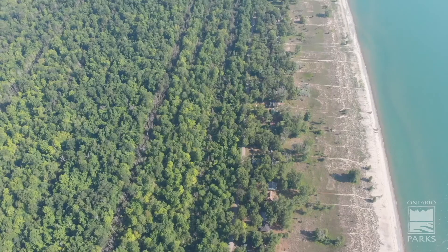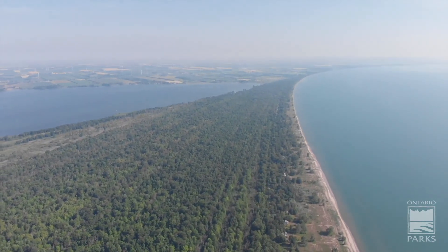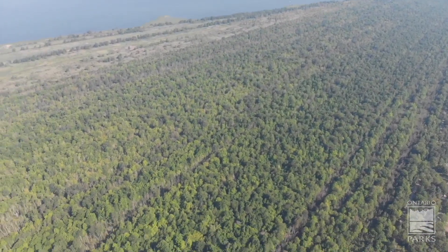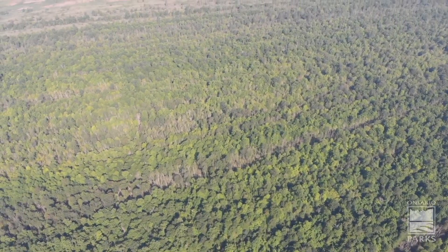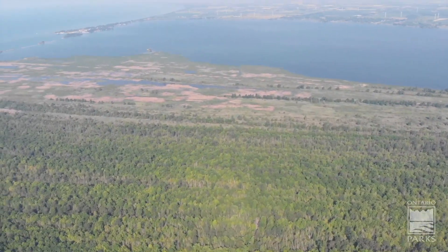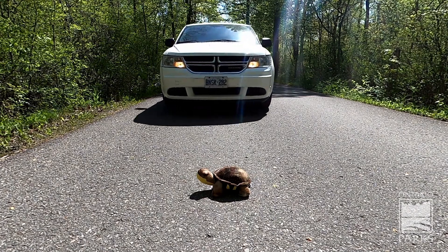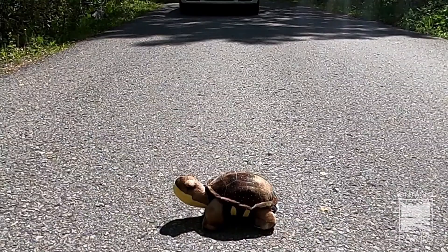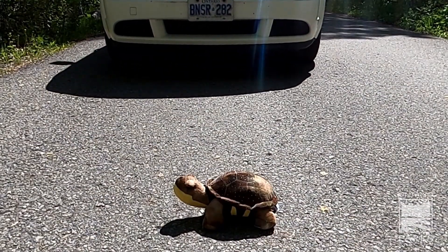Since turtles do so much for us, we need to make sure we are doing what we can to help them. Thankfully, we have organizations like Ontario Parks that protect lands and habitats that many endangered species of turtle use to live in. As humans, everyone needs to be making sure they are doing their part as well. The easiest thing we can do to help turtles is to brake for them — make sure we stop our cars and bikes and allow the turtles to exit our roads.